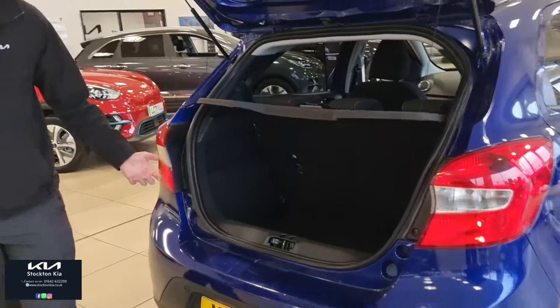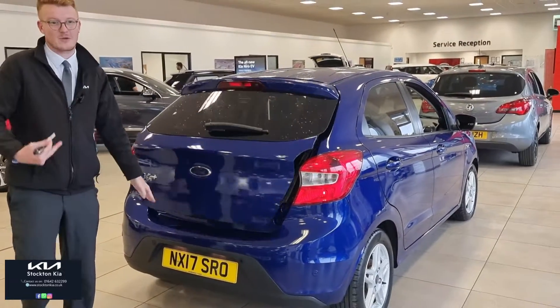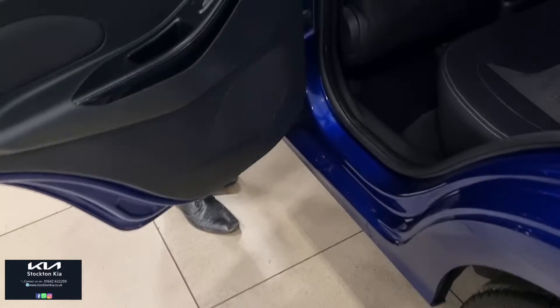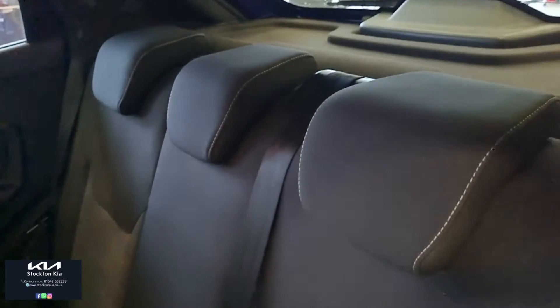You may have to put a seat down to get a set of golf clubs in, but for a school run or a first car, for an upgrade or even a downgrade if you want something a bit smaller, it's ideal for that. As you come around this side, it's a beautiful metallic paint finish. We've got two sets of Isofix points, plenty of space for three passengers, and a nice bit of leg room in this car as well.